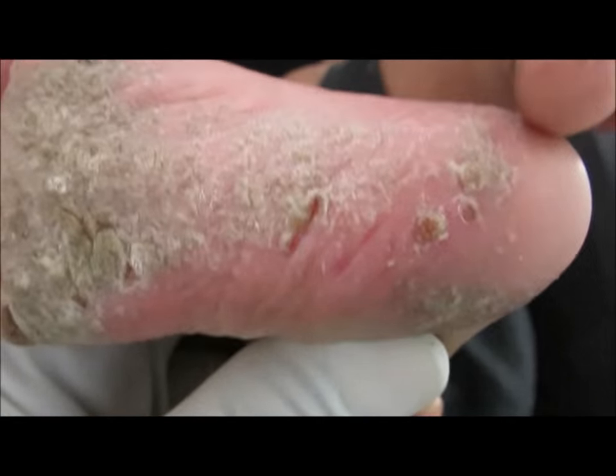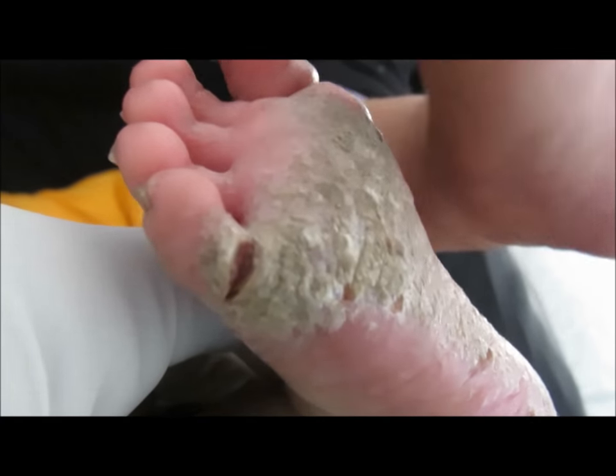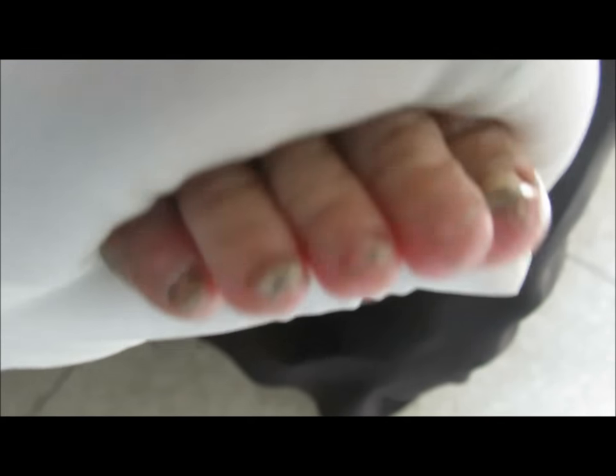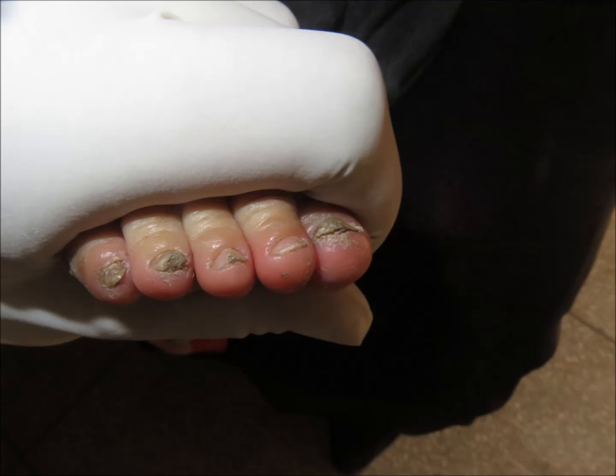We are going to show you a case of crusted scabies, which is also known as Norwegian scabies. This is seen in immunocompromised persons. In this case, the whole family has been suffering from scabies for the last six months, and it has developed significantly.